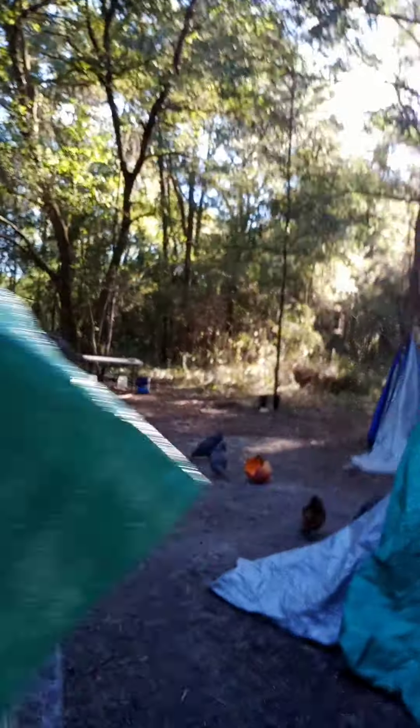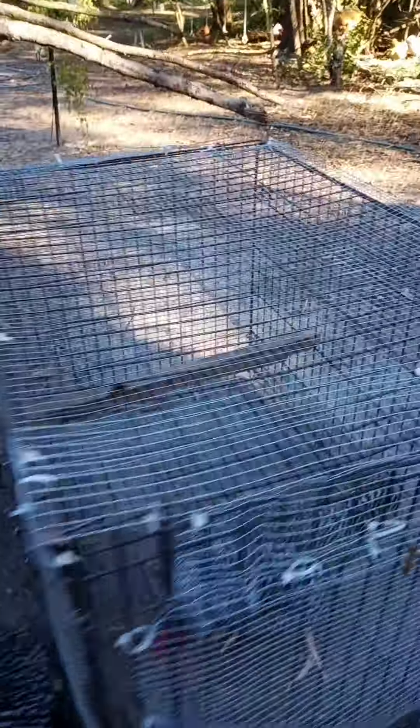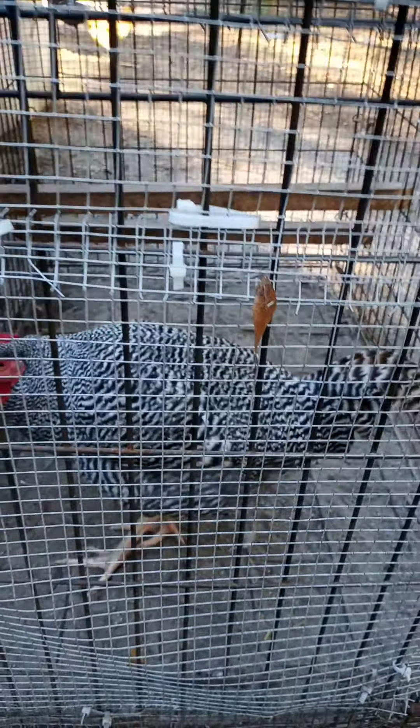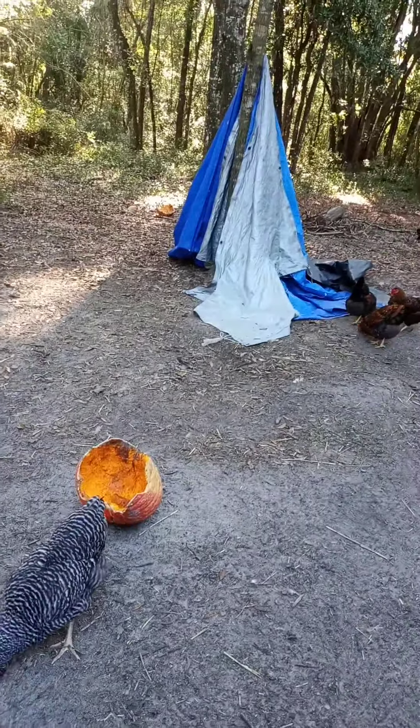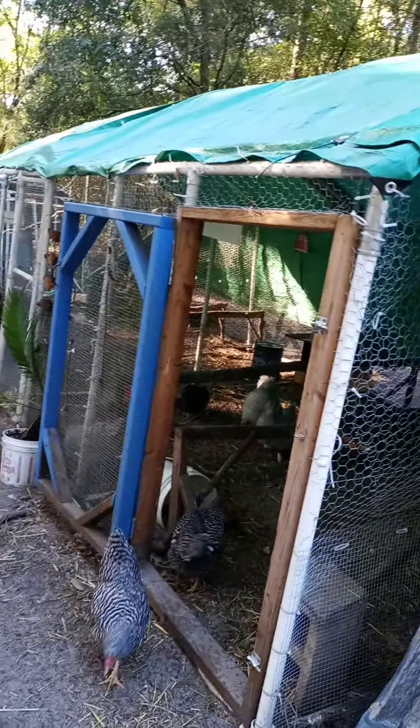The next thing we added was this piece right here. This is where I'm housing my Black Copper Marans, Buff Orpingtons, and a Welsummer — there's a big Welsummer. And this is our Plymouth Barred Rock rooster, which is in here temporarily until the girls catch up with him. Their eggs are larger. Right now they haven't started laying yet, but they're due to lay any day now.